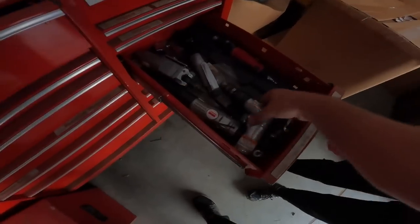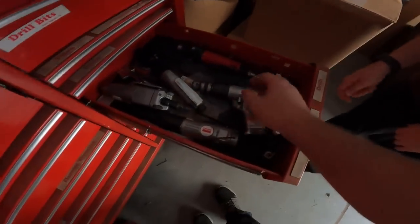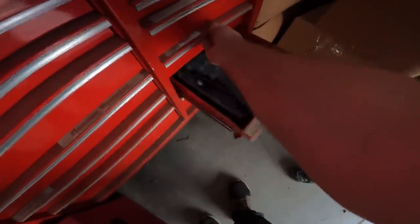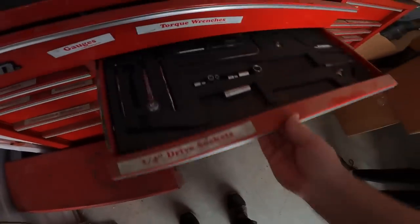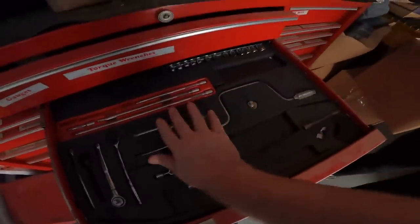There's a bunch of rat nests in there — oh gross. But there are Blue Point and Craftsman tools, impact drivers. They're not locked. Snap-on USA. Now how are we going to get this on the truck?